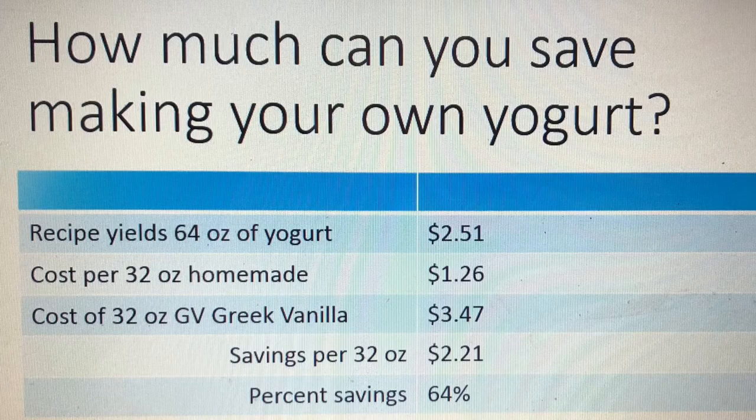That's 64% savings. Would you like to save 64% on your groceries? Heck yeah, you would, because you've got a brain in your head. If saving money interests you, please like and subscribe, and if you want to learn how to make our yogurt, click right there and I'll share the recipe. Thank you. Bye!